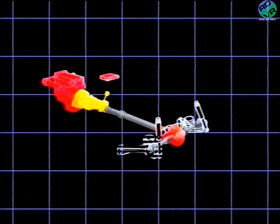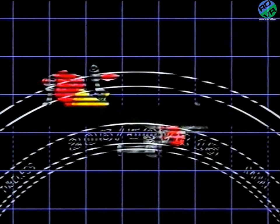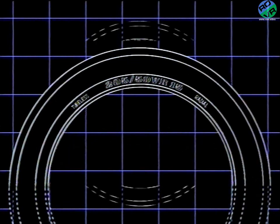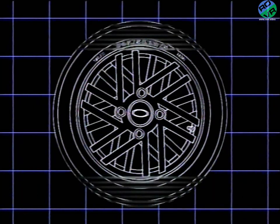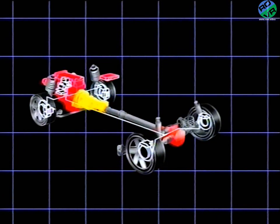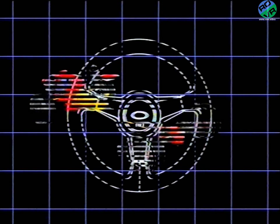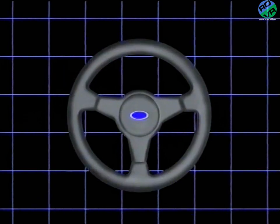Suspension: independent all-round. At the rear, semi-trailing arms with anti-roll bar. At the front, McPherson struts, coil springs, and again a thick anti-roll bar. The latest generation of ultra-low-profile high-speed radials for total adhesion, fitted to lightweight 15x7 alloy wheels. Brakes: all discs — ventilated discs and four-pot calipers from the Formula One world at the front, and electronic anti-lock braking with sensors on each wheel. And variable rate power steering for light parking and a firm feel at speed.